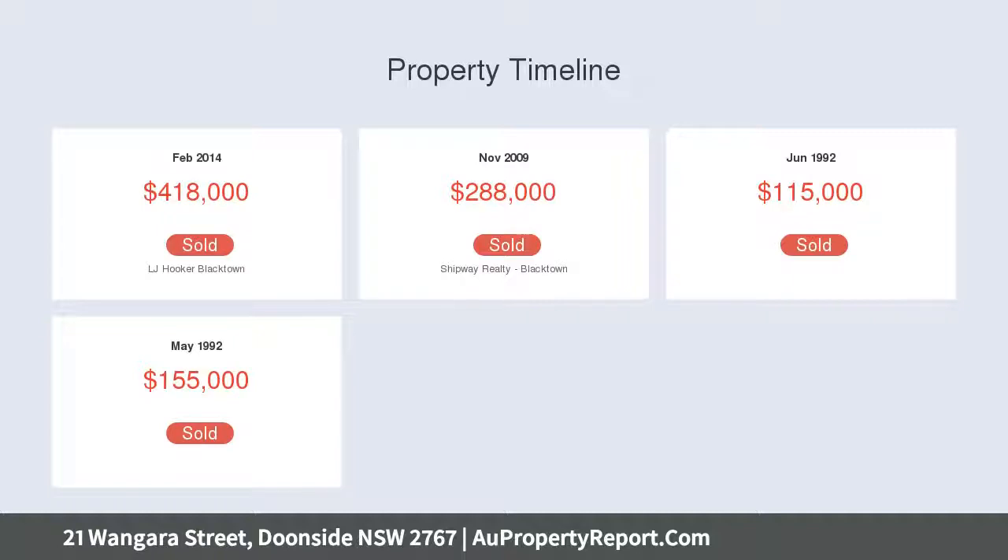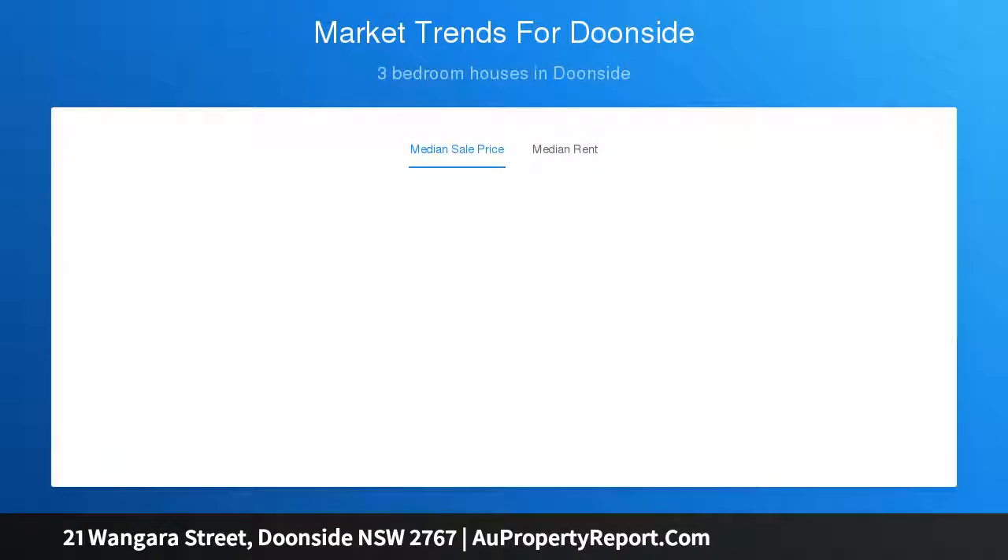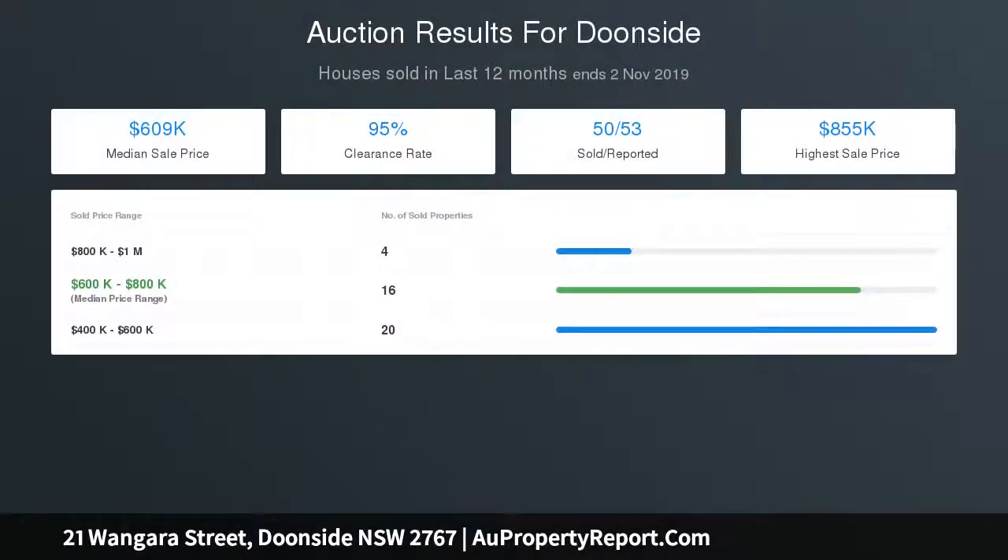Large 645 SQM block with wide-side access, potential dual occupancy subject to council approval. Spacious bedrooms with mirrored built-in wardrobes. Roomy kitchen boasting quality stainless steel appliances, gas cooking, pantry and plenty of cupboard space. Oversized lounge and dining area featuring high ceilings which optimizes light and space.